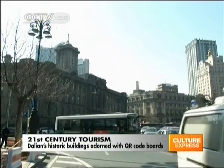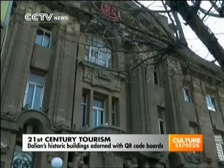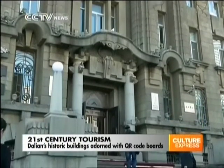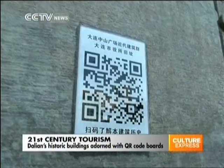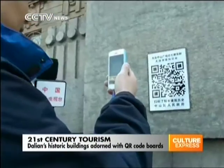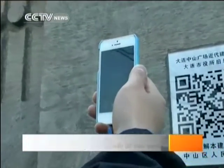Having weathered many storms over the past century, these old buildings are now able to tell their stories, accessible at the click of a button. The first phase of the project has seen 22 QR code boards placed on 10 buildings. Close to 100 buildings will be equipped with the boards by the end of the project.